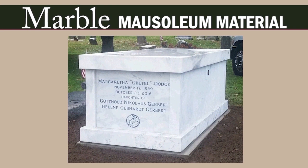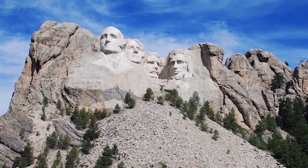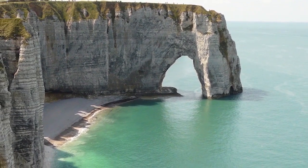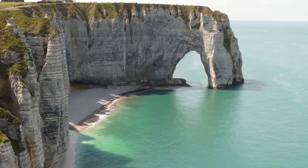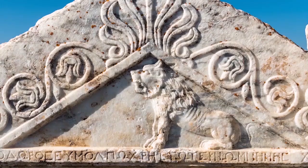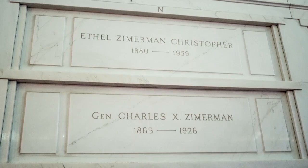Marble mausoleums may be stylish and stunning, but they are not nearly as durable as granite mausoleums and will cost you more. While granite is made from hard igneous rock, the softer marble is made of limestone, which means it is more likely to degrade over time. Inscriptions may become difficult to read and art difficult to decipher. Marble is a good choice for interior uses — for walls, a crypt, or sculpture — as it is not exposed to the elements. Marble comes in a wide range of colors, the most popular being white and grey.